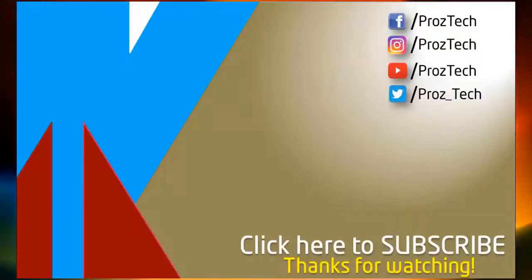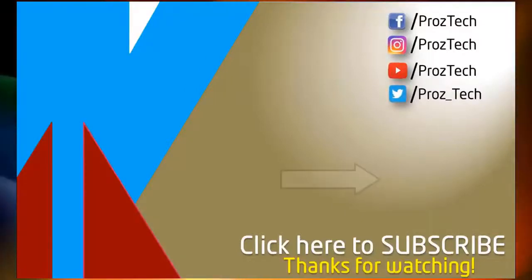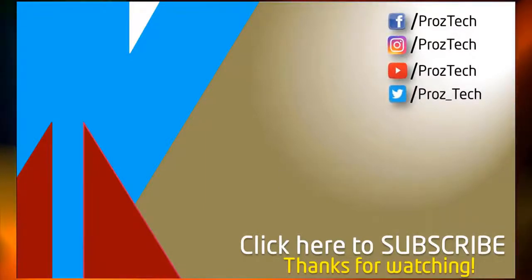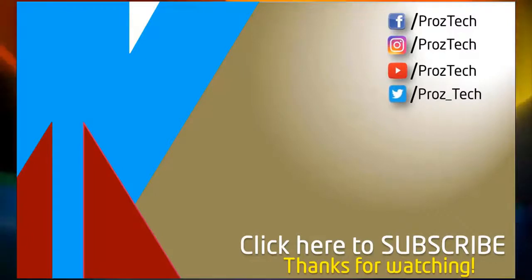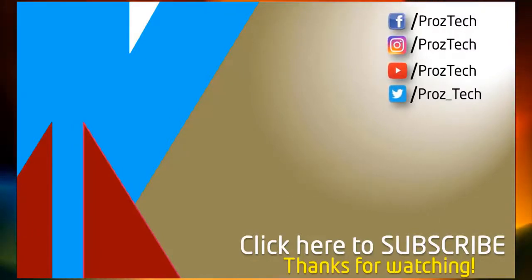So that was the quick comparison of both smartphones. You can also check further details in the description below. Let us know what you think about these smartphones in the comments section below. If you liked this video, don't forget to give it a thumbs up and subscribe to the channel. Thanks for watching.